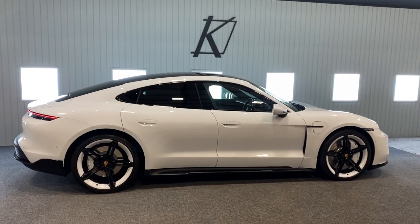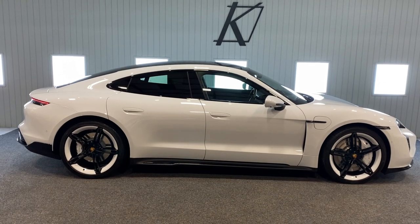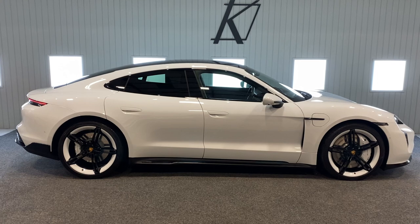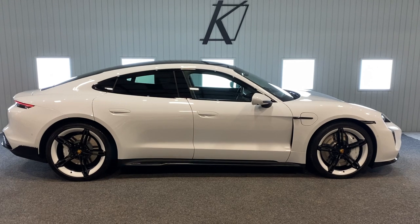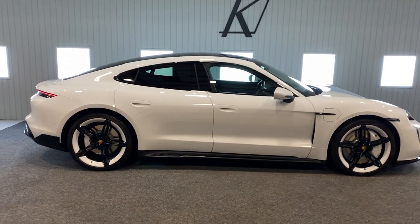This one being the Turbo — although it weighs over 2 tons, 2.3 tons to be exact — it still does, with the launch control and the 670 horsepower full mode activated, zero to 60 in three seconds flat. Three seconds flat for a two-and-a-half-ton car. Phenomenal.